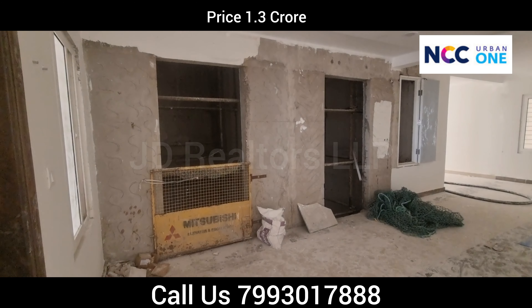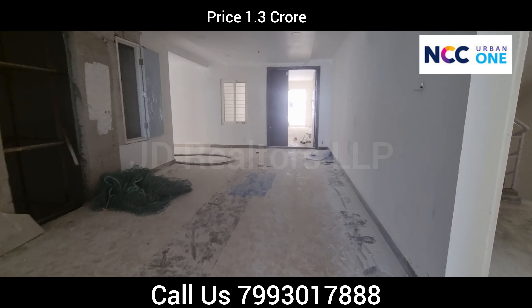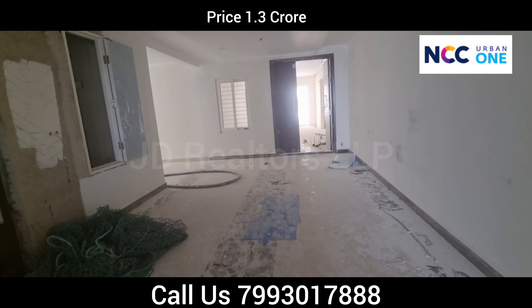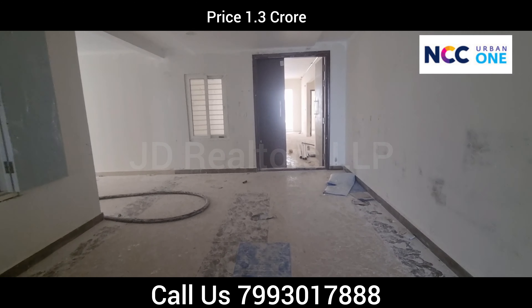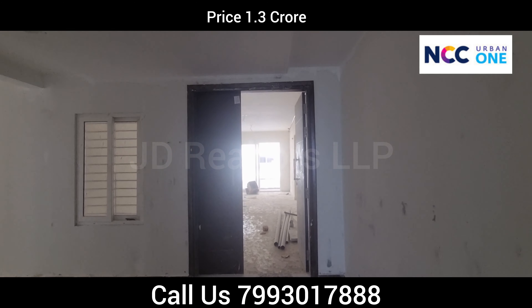This is the lift lobby. There are two lifts. This is completely open space — nearly 10 to 15 feet of open space in front of the flat. This is a 1535 sqft east-facing flat for sale.